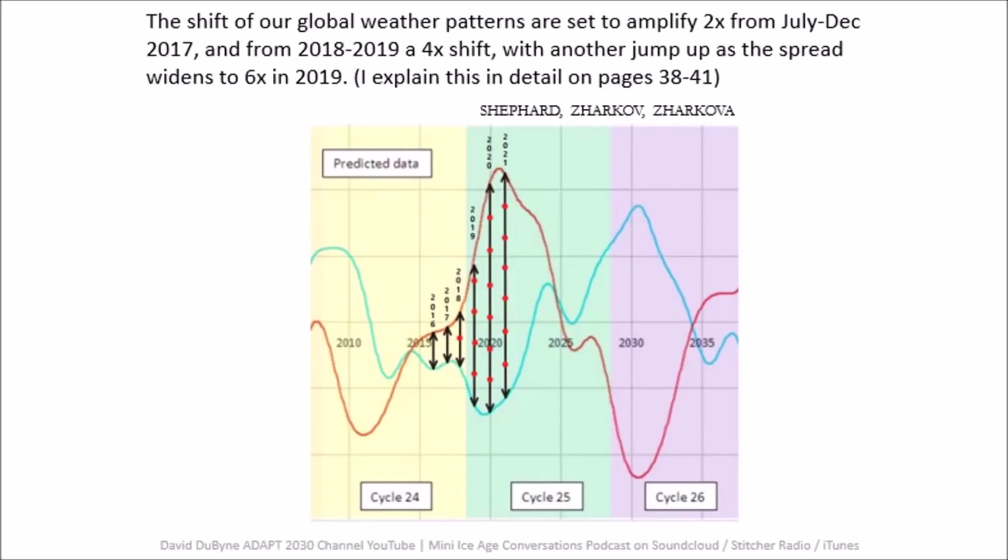Here is the forecast for the grand solar minimum intensifying. The wider the wave is, the more extreme our weather will be, and the more galactic cosmic rays will be allowed to enter our atmosphere and excite these magma chambers.